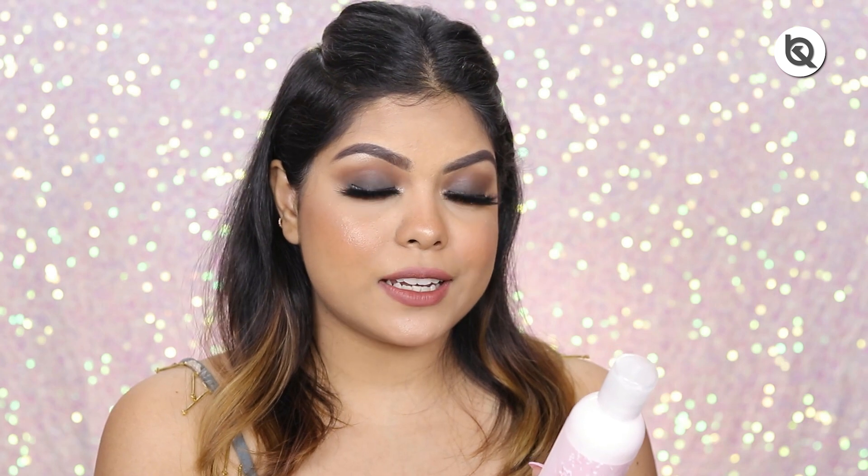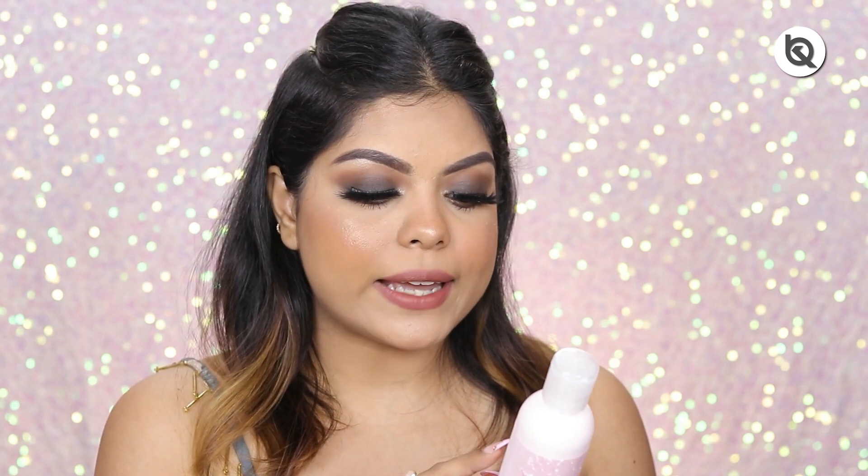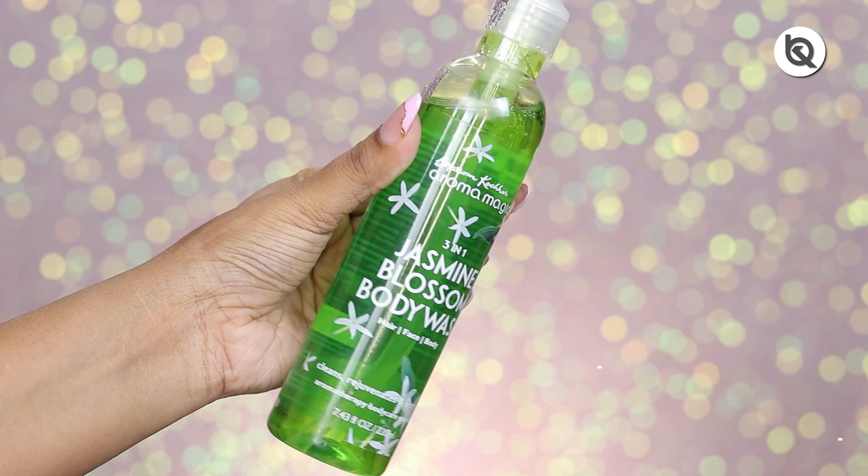Coming to the second last product — this is the Honey and Shea Butter Body Lotion. It moisturizes, nourishes, and protects your skin and provides 24 hours of nourishment. This one retails for rupees 255 for 220 ml. It has SPF 25 to protect from sunburn, and contains honey, shea butter, soya extract, and essential oils. As you can see the texture is not greasy at all, blends really nicely, and provides the right amount of hydration.